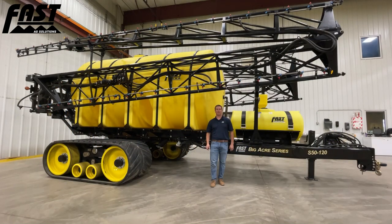At Fast, we have noticed that more and more farmers are going to high rates of nitrogen being applied in a pre-emerge or pre-plant type of application. The issue that presents is when we're talking about 30 to 60 gallons per acre being applied with a traditional self-propelled or floater style of sprayer, you're constantly dealing with an empty tank and only covering a limited amount of acres between fills.